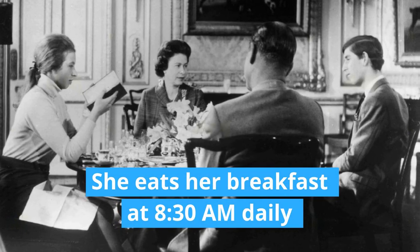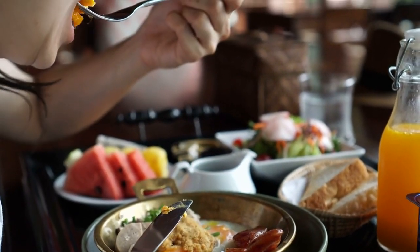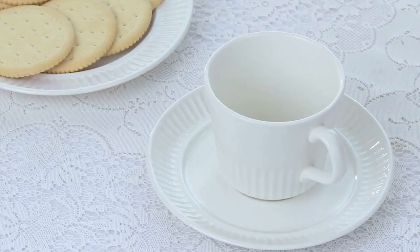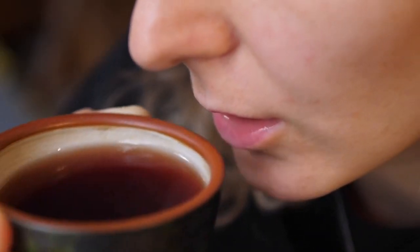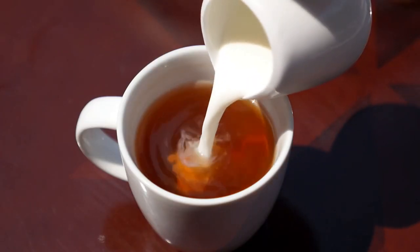She eats her breakfast at 8:30 a.m. daily with husband Prince Philip. But she also has one favorite habit before having her breakfast — when she's awake, she enjoys having a pot of Earl Grey tea with some biscuits. She is also very particular about not having sugar in her tea because she doesn't want to consume any hidden calories, though she doesn't mind adding some milk into it.